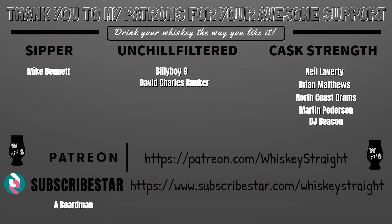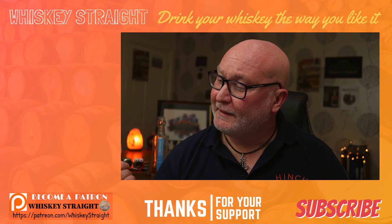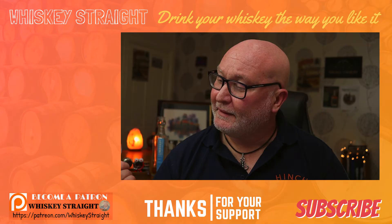If you've had this, let me know your thoughts in the comment section below — it's always good to hear what you guys have to say. Thanks once again for your support and thanks to everyone for tuning in to this review. Until next time, please look after yourselves, look after each other, and most importantly, keep on drinking your whiskey the way you like it. Sláinte!